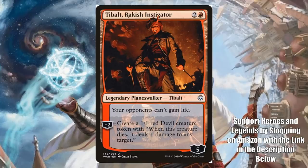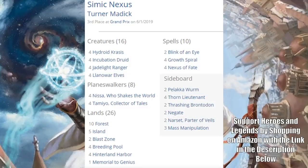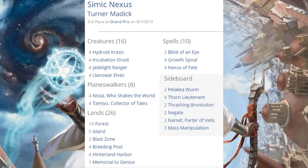Third place was Simic Nexus. This is a little different from a lot of the Simic Nexus builds we saw at the beginning of the season or last season. This one is not running Wilderness Reclamation — it's running a whole lot more creatures. Hydroid Krasis sometimes would creep into these decks in some way, shape, or form. Notice there's no Teferi of Dominaria here, which was kind of the go-to win condition for a while. So this is kind of a different take on the deck.